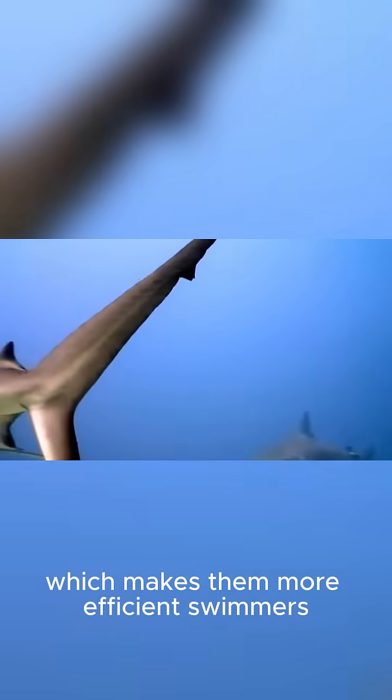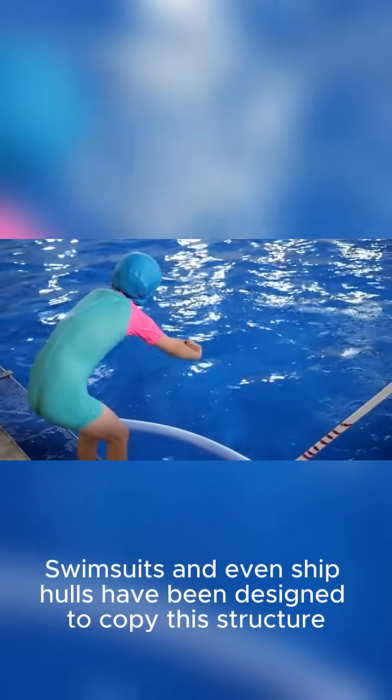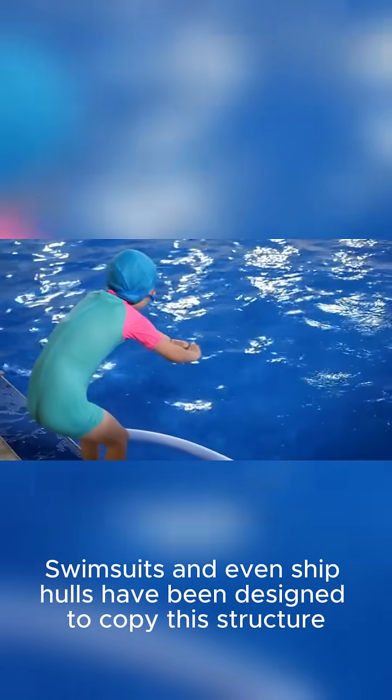Sharkskin. The tiny grooves on a shark's skin reduce drag in the water, which makes them more efficient swimmers. Swimsuits and even ship hulls have been designed to copy this structure.